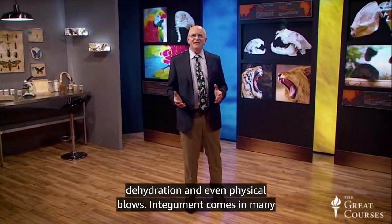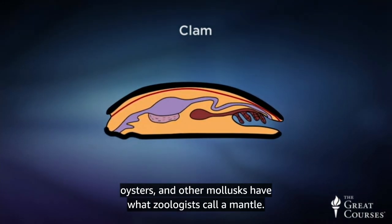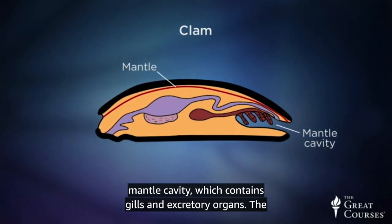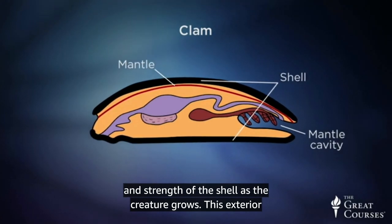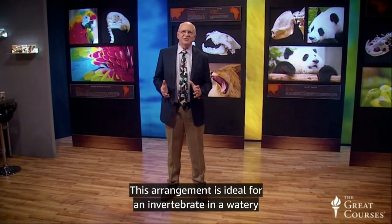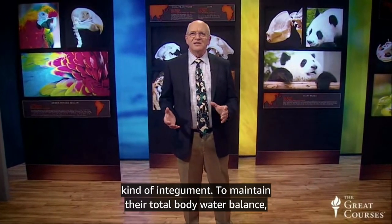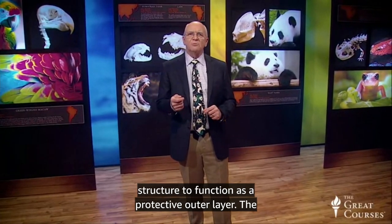Integument comes in many different forms. Water-dwelling invertebrates like clams, oysters, and other mollusks have what zoologists call a mantle. This is an outer fold of skin covering an opening called the mantle cavity, which contains gills and excretory organs. The mantle also secretes parts of the shell to increase the size and strength of the shell as the creature grows. This exterior shell supports and protects the soft inner parts of the animals. This arrangement is ideal for an invertebrate in a watery environment, but as invertebrates evolved from water-dwelling to land-dwelling, they needed to develop a different kind of integument. To maintain their total water balance, invertebrates now needed a water-retaining cuticle structure to function as a protective outer layer.